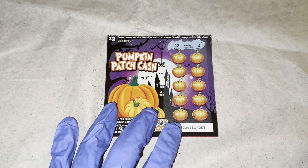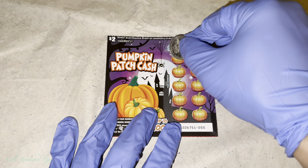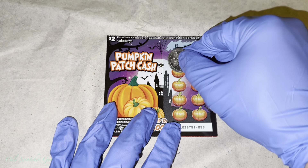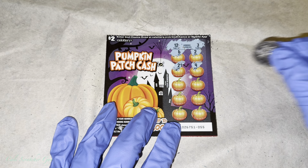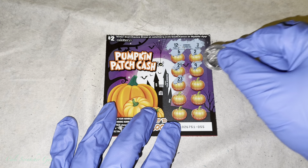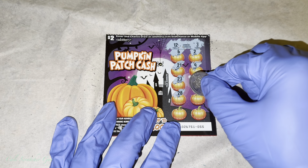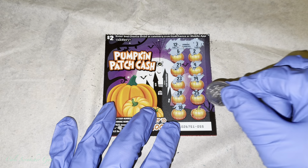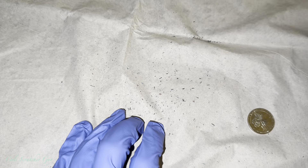Alright, we got another 3, and this time a 12. Looking for 12 or 3... nothing on that one.